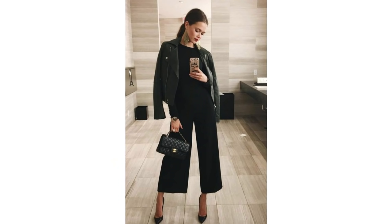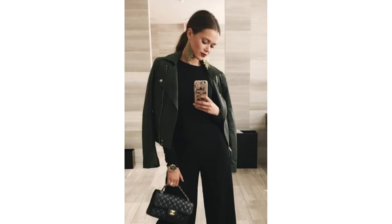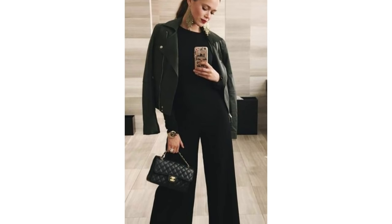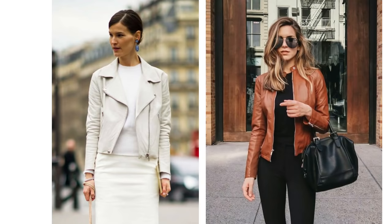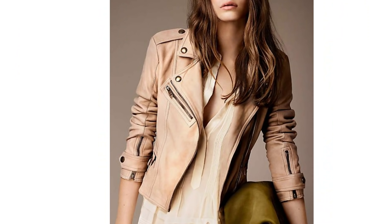If you love your biker jacket, this is a really elegant way to wear one — I think it looks absolutely beautiful paired very simply with some trousers. A tan or white colored biker-style jacket can also look really sophisticated, just paired again very simply with some jeans or trousers.